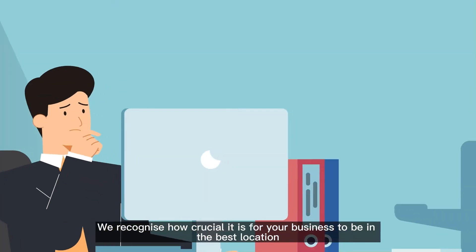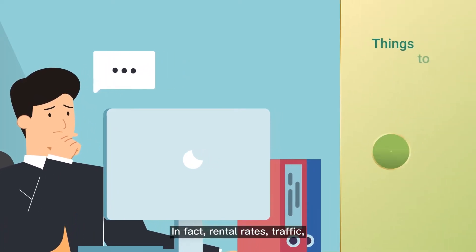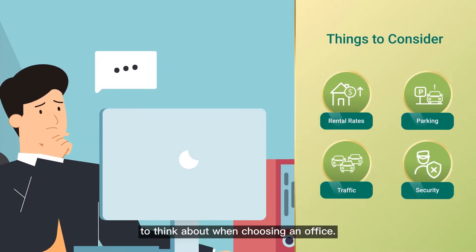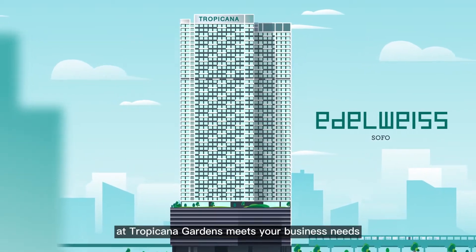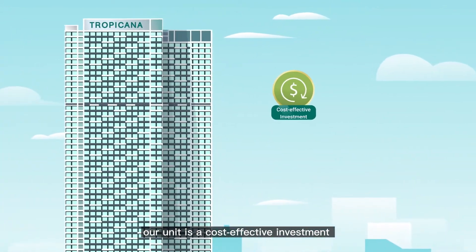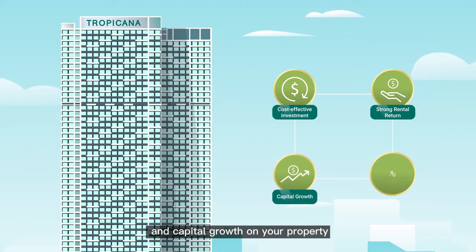We recognize how crucial it is for your business to be in the best location. In fact, rental rates, traffic, parking, and security are all important things to think about when choosing an office. But don't worry — Edelweiss SOFO at Tropicana Gardens meets your business needs. If you're struggling with high rental costs, our unit is a cost-effective investment that provides both strong rental returns and capital growth on your property.